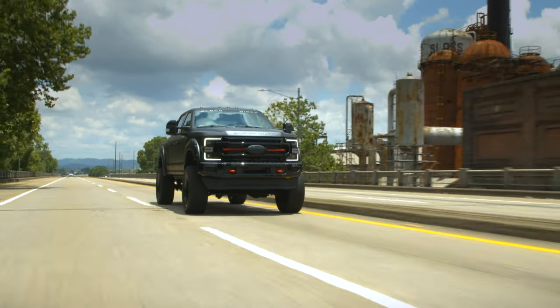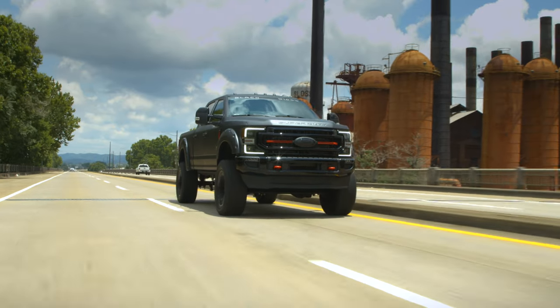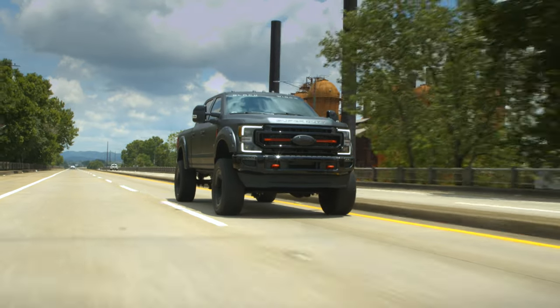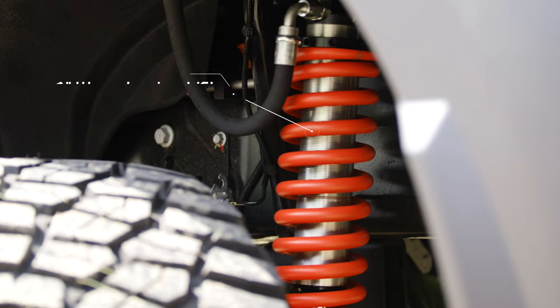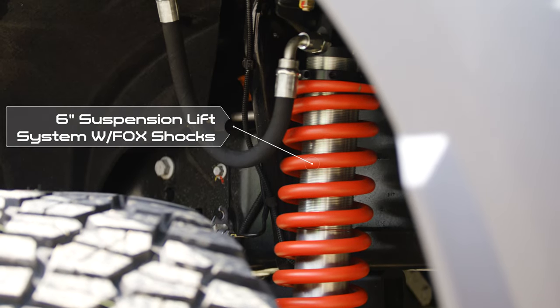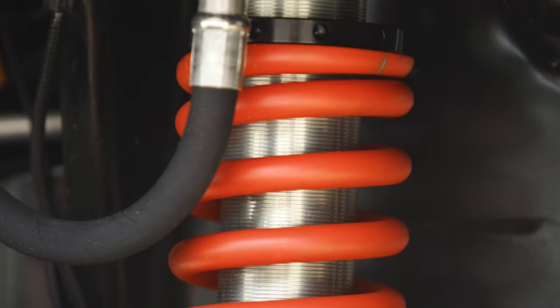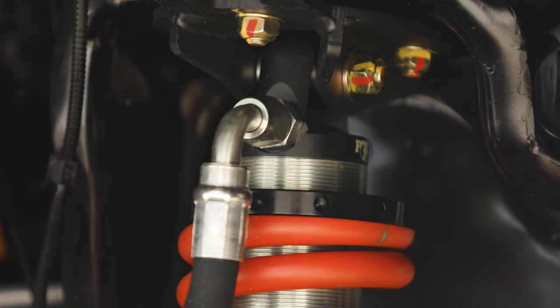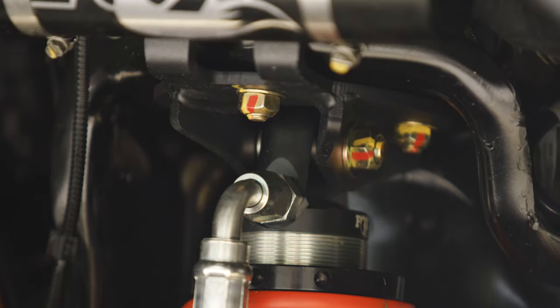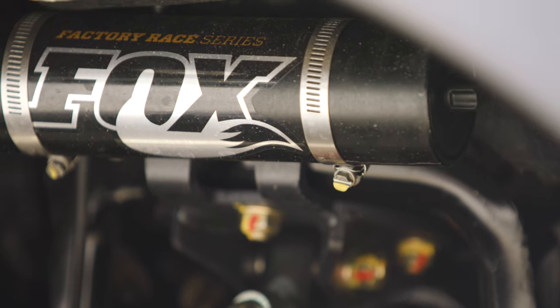Each Black Widow Limited Ford F-250 consists of only the most premium components, hand-picked by our in-house design team. Sparing no expense, each Limited F-250 comes equipped with our proprietary 6-inch suspension lift system outfitted with Fox 2.5 Performance Elite shocks with adjustable remote reservoirs, so that you can adjust your suspension to any terrain, hauling, or loading situation that you may face.